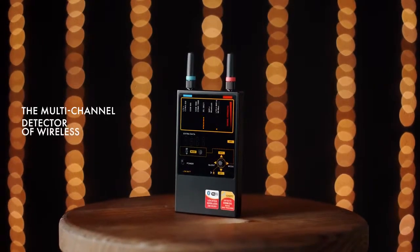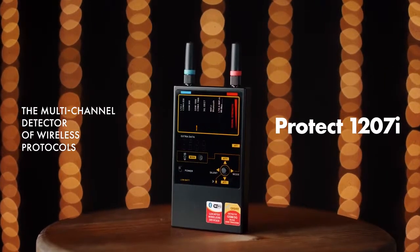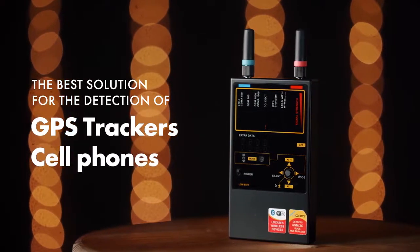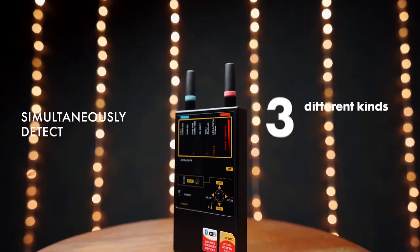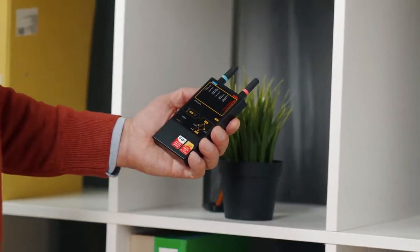The multi-channel detector of wireless protocols, the Protect 1207i — the best solution for the detection of GPS trackers and cell phones. It has six channels for different frequency ranges and can simultaneously detect six different kinds of transmissions at a distance much greater than any common RF detector.